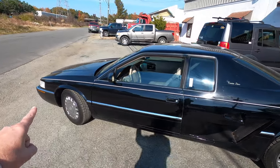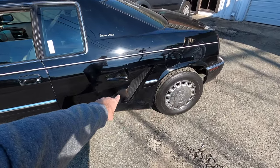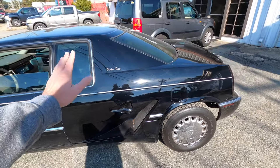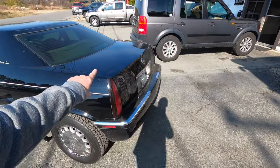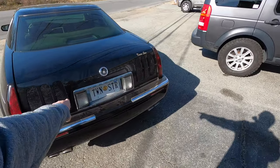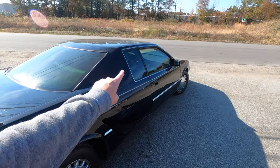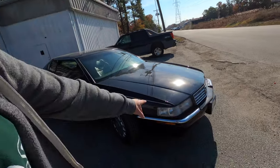It looks kind of like a regular Eldorado, but there's something weird going on right in here. Look at that duct — there's a NACA duct and a radiator. Why? Because they actually added 18 inches to the length of this car and put a second North Star V8 in the back. That's why there's a grille back here. So this has two North Star engines — the regular one in the front, which is the 275 horsepower version in the base Eldorado.